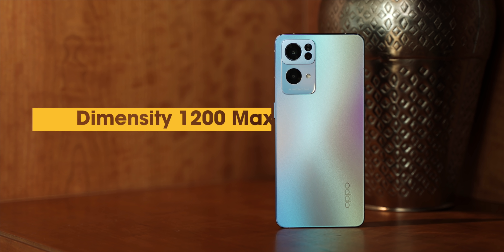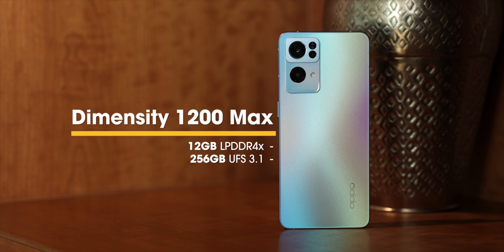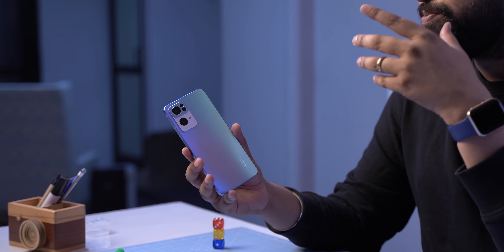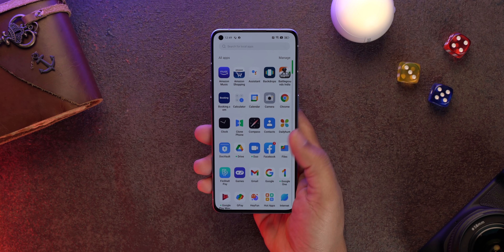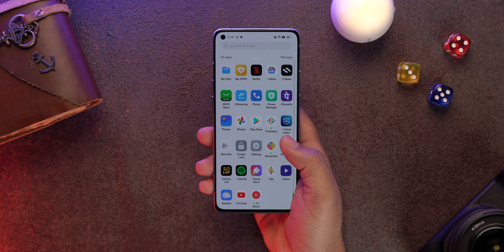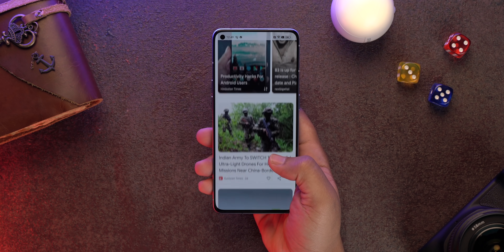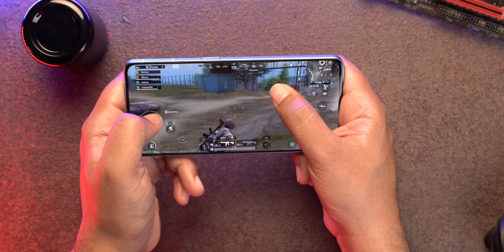The Reno 7 Pro also brings solid hardware specs. The Dimensity 1200 Max is a custom chip designed by MediaTek and Oppo specifically for the Reno 7 Pro, bringing features like AI PQ for better HDR visuals and AI D-blur for clearer selfies. Otherwise it's the same powerful MediaTek Dimensity 1200 — and that's fine, because the Reno 7 Pro is a very snappy phone. Gaming performance has been top-notch, with support for HDR Ultra and Smooth Extreme graphics.